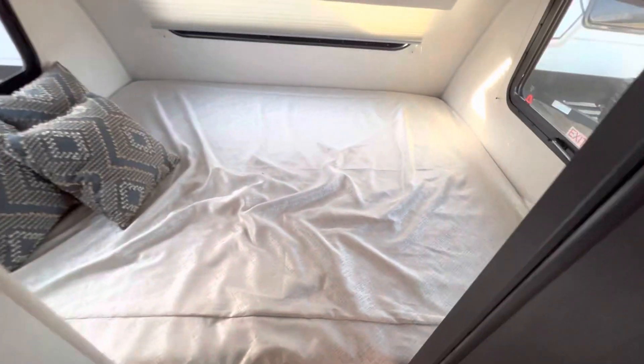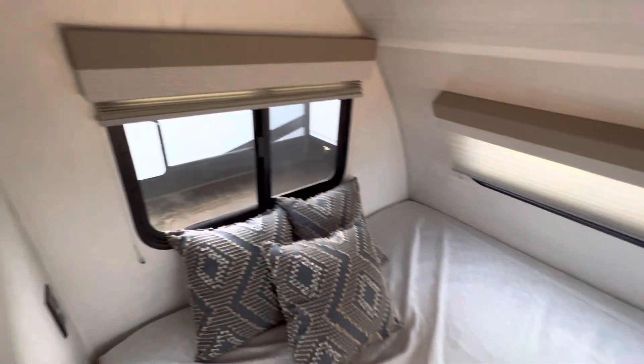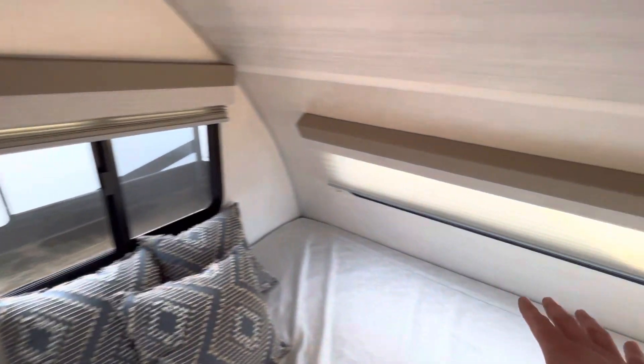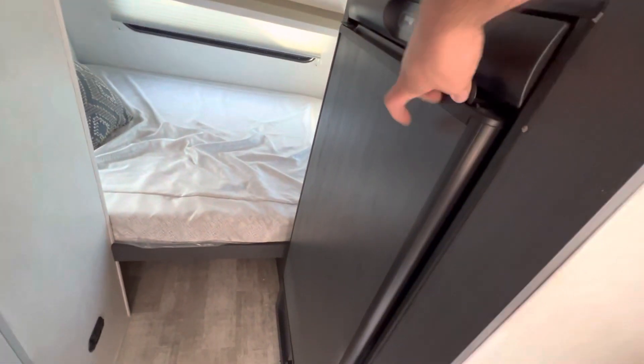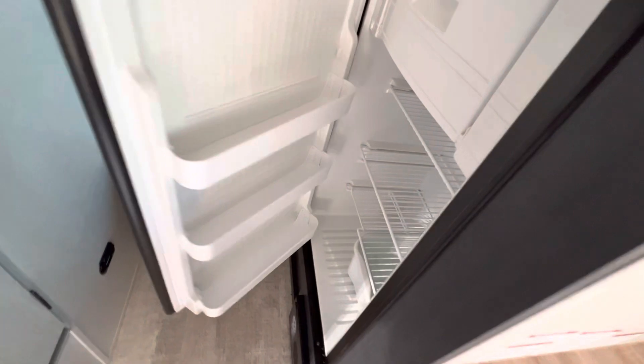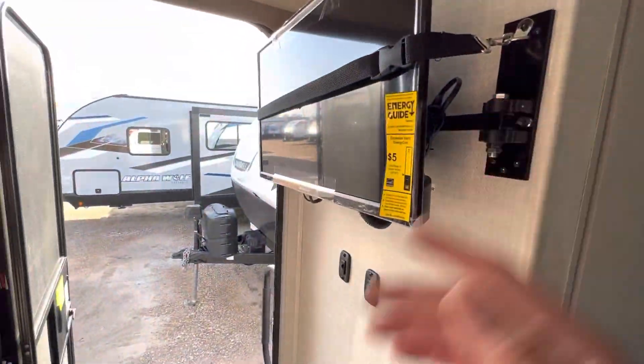We have a camper queen bed in the back, which is one of the most common RV sizes for a bed. Plenty of windows so you can enjoy your view wherever you are and also get cross ventilation. Also a larger propane electric refrigerator and even a TV that works on battery.